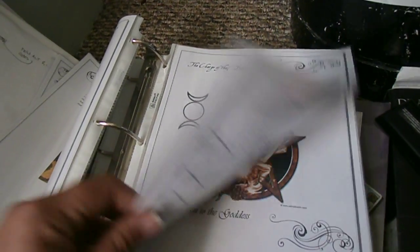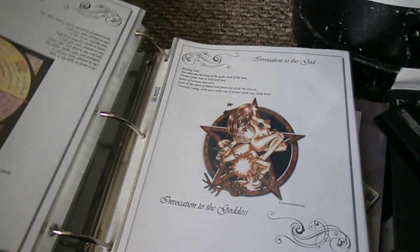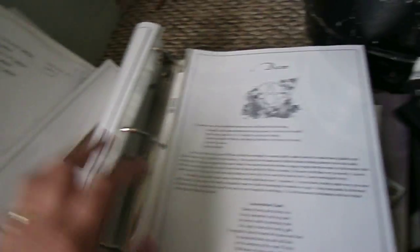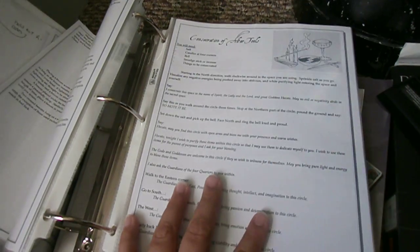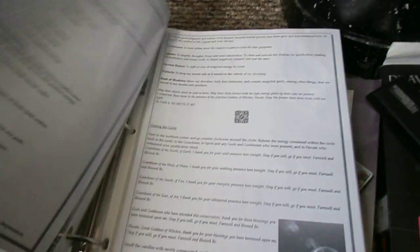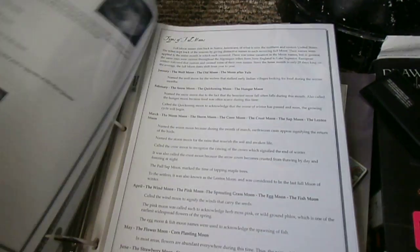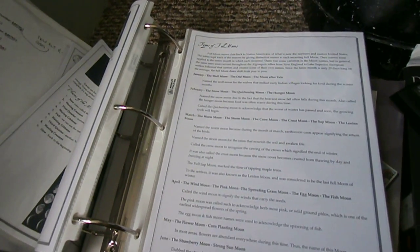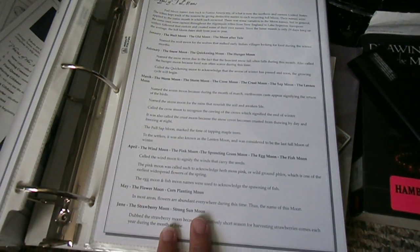Call to the god, call to the goddess, invocation of the god, invocation to the goddess, how to invoke the elements, what a besom is, how I consecrated my altar tools, the sabbats and what they're good for.